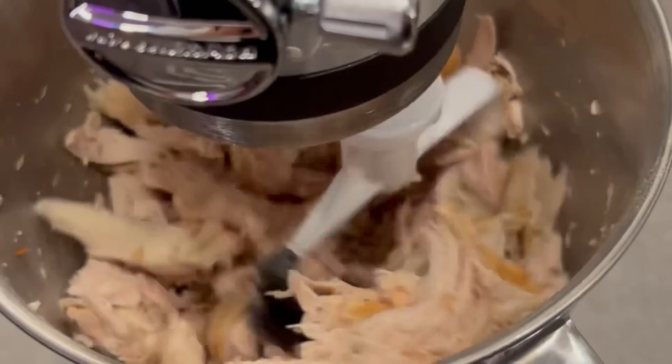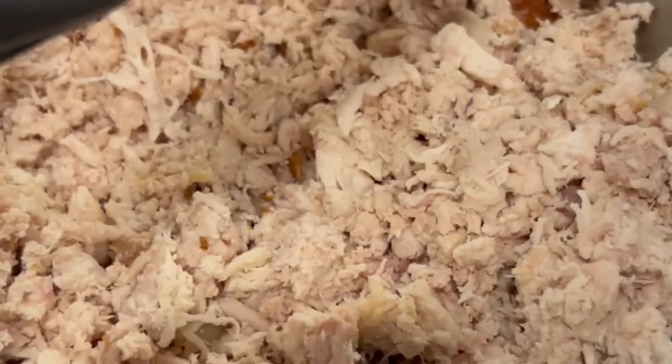Squish that chicken. Beautiful. I wanted to show you guys the mixer first because that's what I was definitely 100% most excited about.